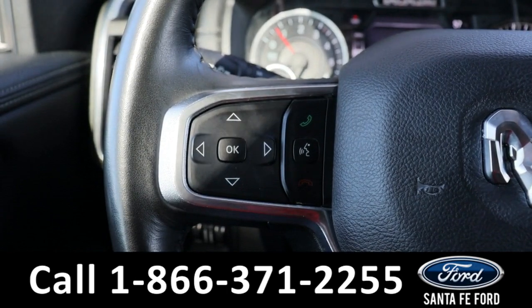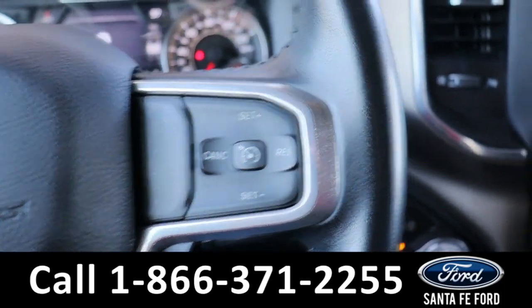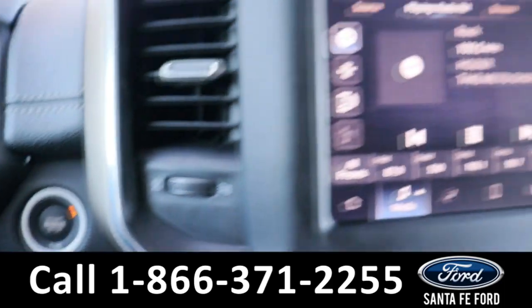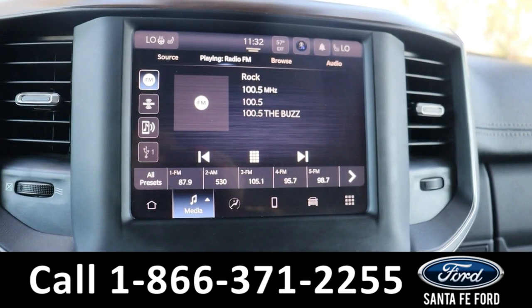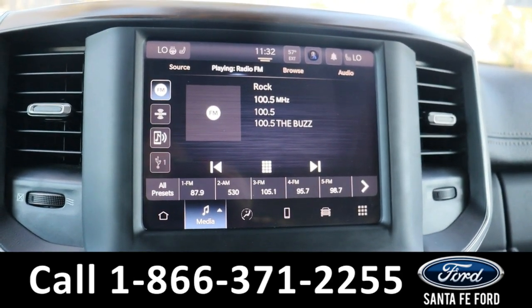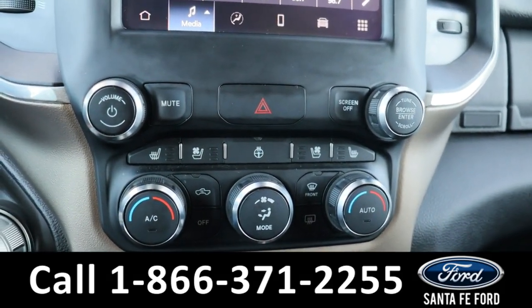On the steering wheel we have dashboard settings, voice control settings, as well as cruise control settings. This is a push-to-start vehicle. In the center we have an LCD touchscreen display, which comes equipped with AM/FM radio, Bluetooth capabilities, as well as SiriusXM capabilities.